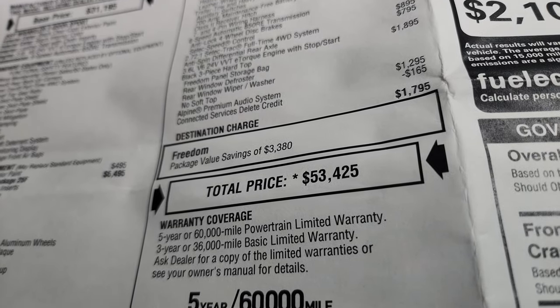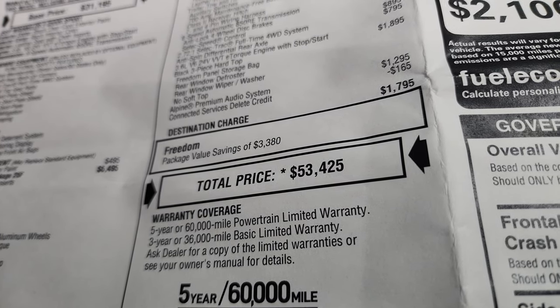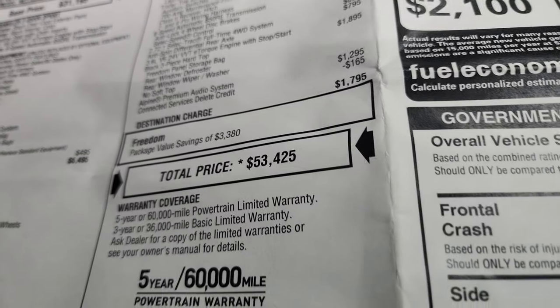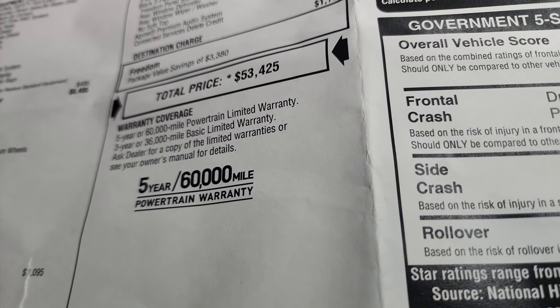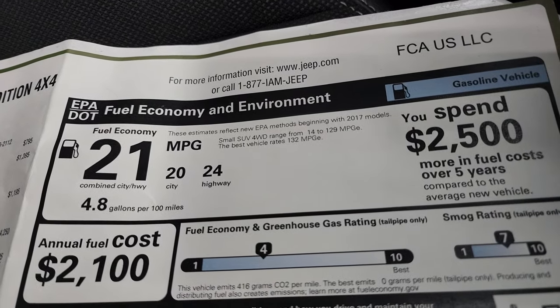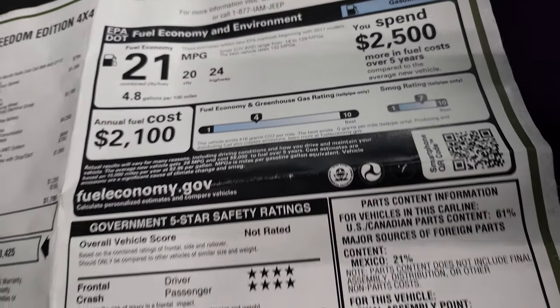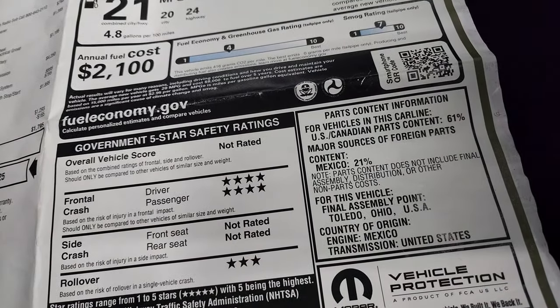The total MSRP on this one is $53,425. If you want to get your Summit price with availability, rebates, and incentives, there's a link in the upper right-hand part of the screen to our website. It comes with a 3-year/36,000 bumper-to-bumper and 5-year/60,000 powertrain warranty. Fuel economy is 20 city, 24 highway, average of 21 miles per gallon, and it has a four-star front crash test rating.